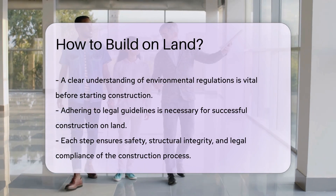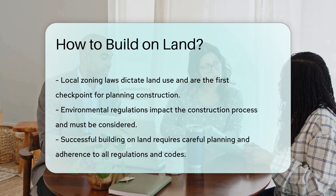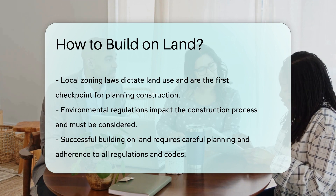Prior to breaking ground, it's vital to have a clear understanding of any environmental regulations that may impact the construction process. By following these steps and adhering to legal guidelines, you can successfully build on land while complying with all necessary laws and regulations.